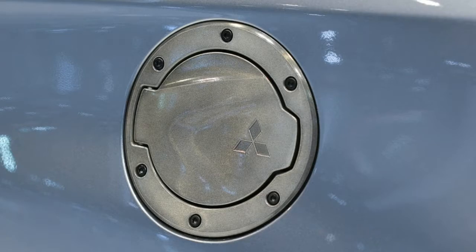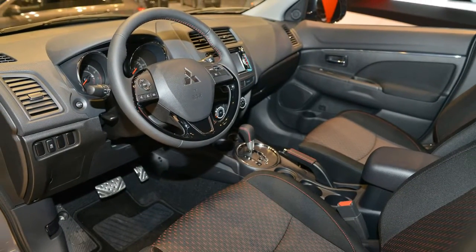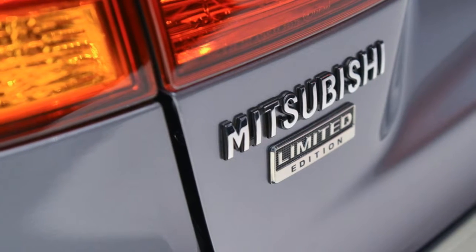Aluminum pedal caps add a dash of style, too. A 6.5-inch infotainment system supports Bluetooth, Apple CarPlay, and Android Auto.